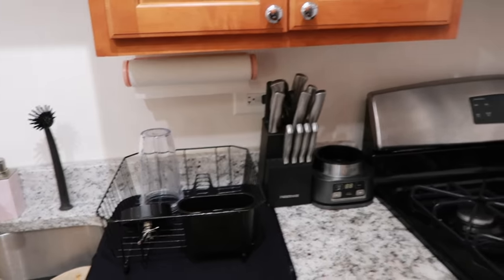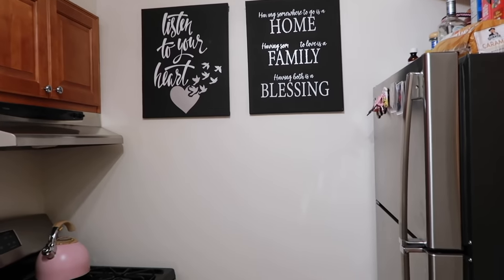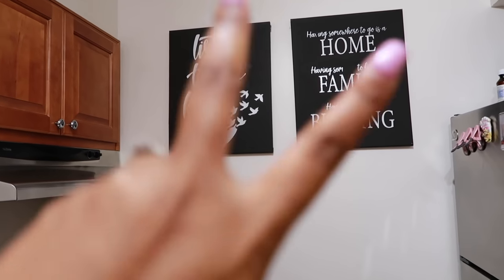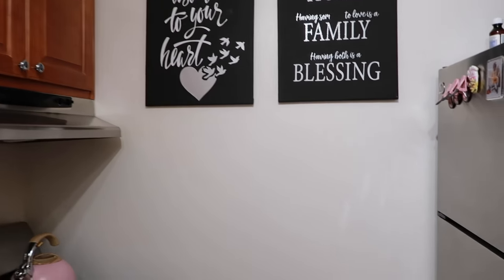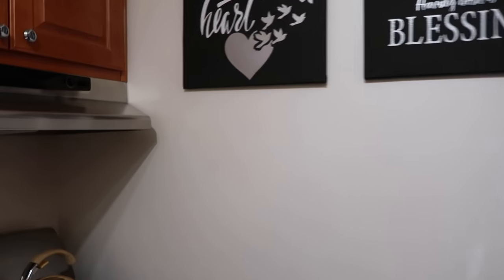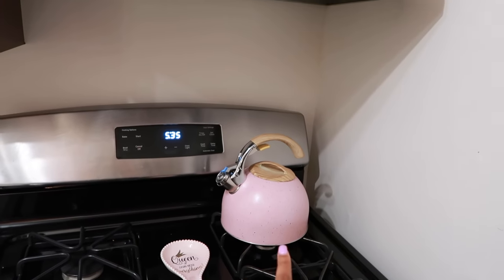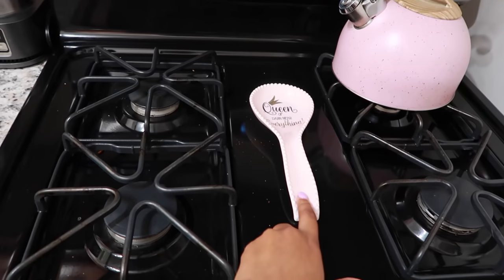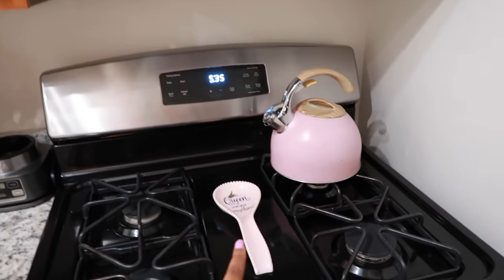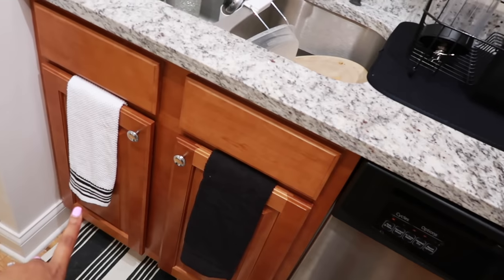On my counters — I have small counter space — so I just keep my knife set, my blender, a dish rack, and a pink paper towel holder. You guys will see a lot of pink throughout my apartment because that's just what I went with. I have these two pictures — probably from Ross or Burlington, my mom gave them to me. On top of the stove I keep my teapot which came from Home Goods — it's pink, my mom got it for me. There's also something from Ross my mom got me, plus hanging towels from Walmart.